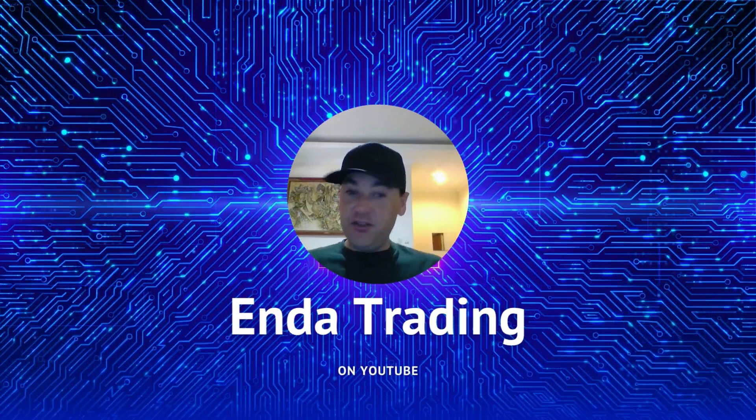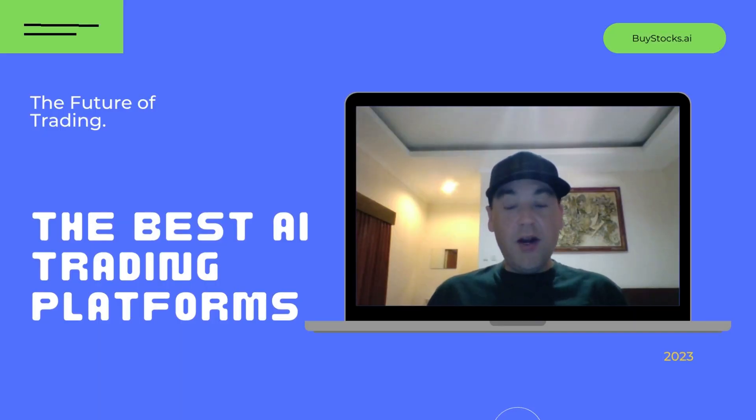Welcome back to Enda Trading on YouTube. Today's video is called: what are the best AI trading platforms?